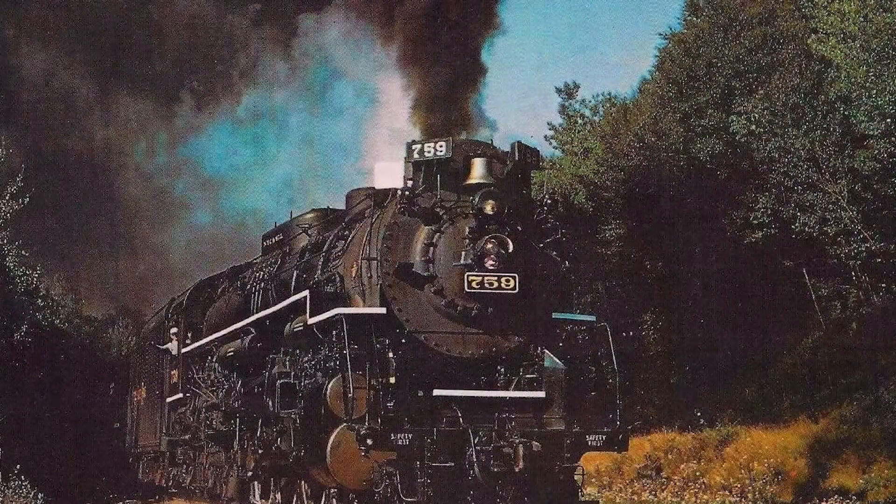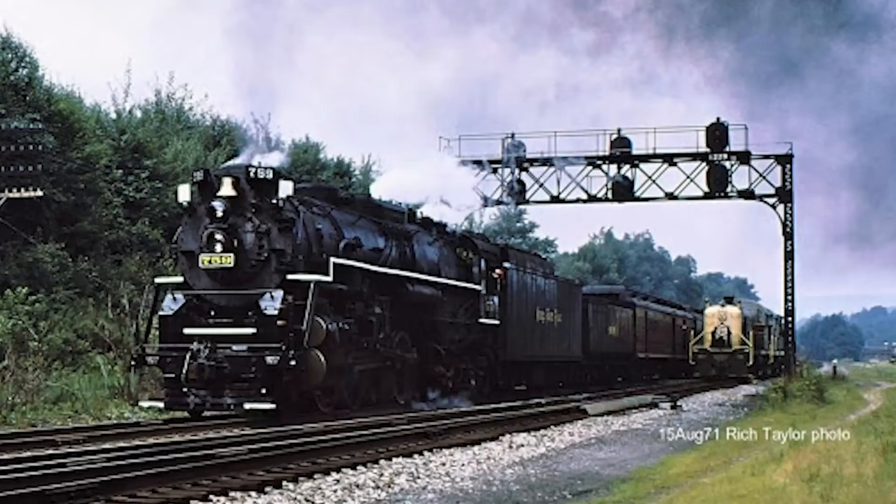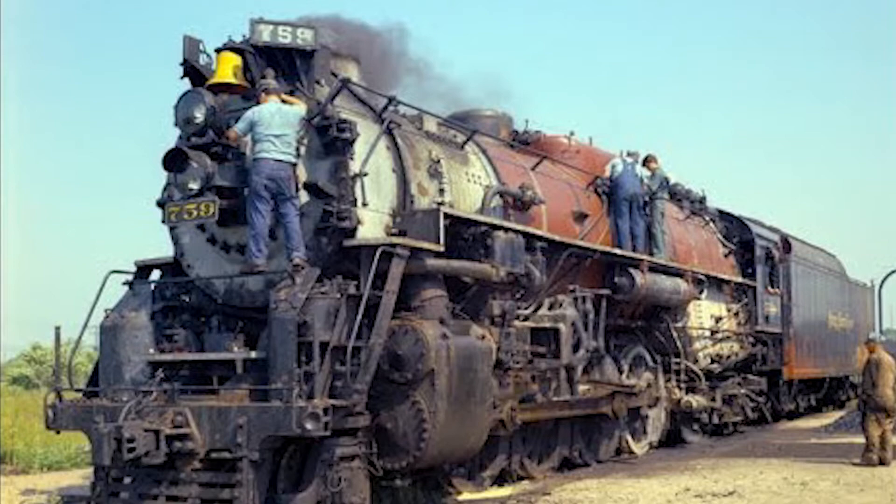After its retirement, the locomotive would remain in storage until 1962, after being bought by F. Nelson Blunt for a Steamtown USA collection and moved to North Walpole, New Hampshire. In 1967, the locomotive was leased by Ross Rowland and the High Iron Company for use on the Golden Spike Centennial Limited, a train meant to commemorate the 100th anniversary of the driving of the Golden Spike. The locomotive was moved back to Conneaut, and following a brief restoration, pulled its first excursion in the summer of 1968.